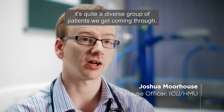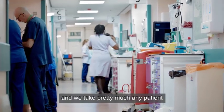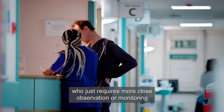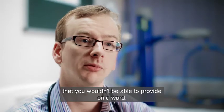The HMU ward has quite a diverse group of patients coming through. It's a four-bedded unit and we take pretty much any patient who just requires more close observation or monitoring that you wouldn't be able to provide on a ward.